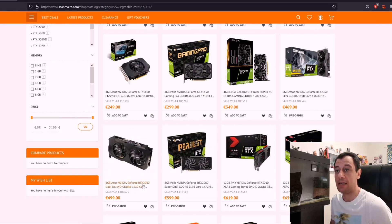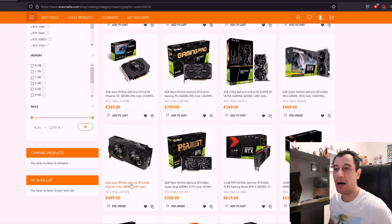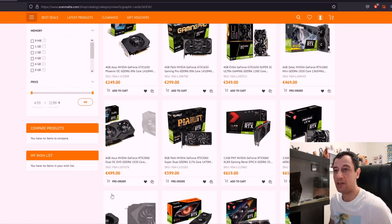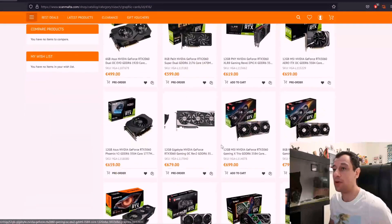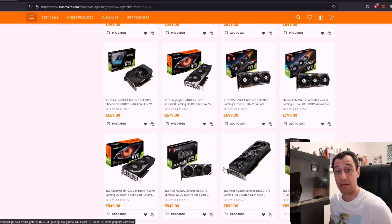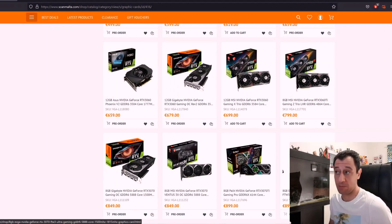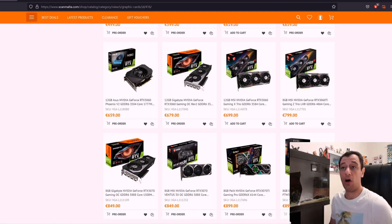For example, there are the RTX 2060s, which are previous generation cards but are also coming back into stock this week and they're going to start costing around 500 euros, which is still above the MSRP. On the whole, the prices here for all of the cards coming back into stock are around double the MSRP price, so it's still quite expensive. But if you are a gamer, you might want to get your hands on one of these cards because they have been out of stock due to mining and other global shortages.